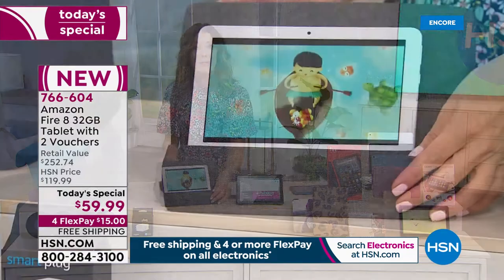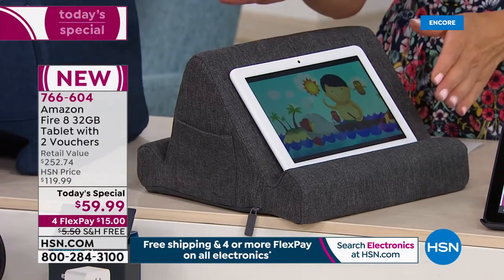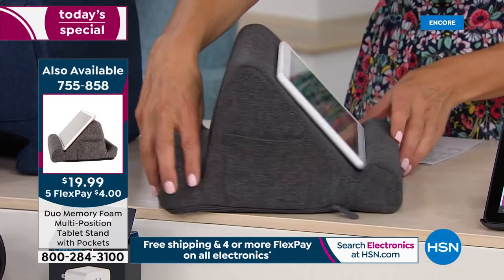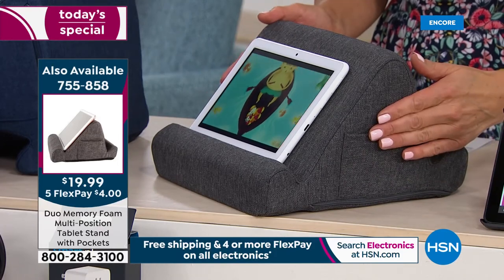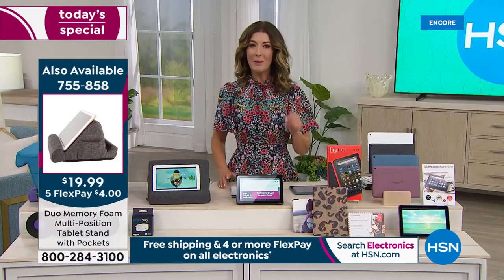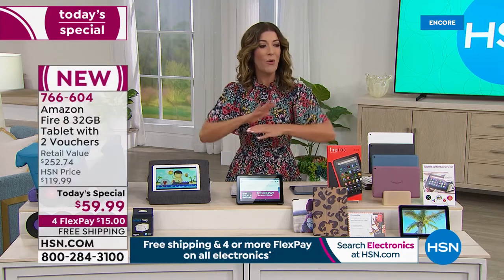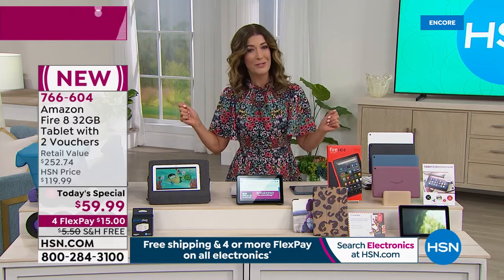If you're shopping for tablets tonight, I encourage you to also add the tablet pillow to your order — you can set your tablet on it whether you're in bed, on the couch, in your easy chair, watching movies, reading ebooks, looking up recipes, or doing Zoom or Skype meetings. It's great for car rides and long road trips with the kids too. Item number 755-858. I'd encourage you to buy as many tablets as you think you may need — this is almost like Christmas in July, better than a Black Friday deal.